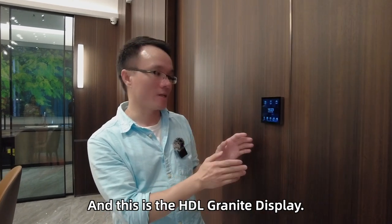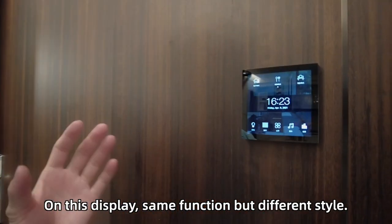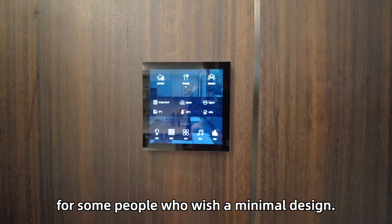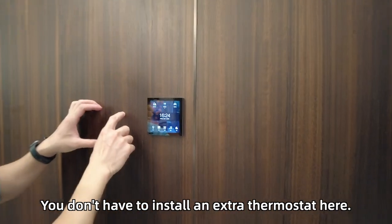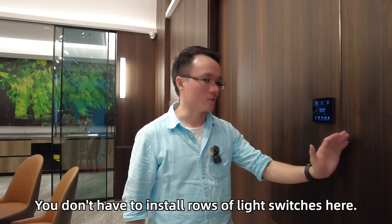And this is the HDL granite display. On this display, same function but different style. So one panel for all features and devices. The greatest benefit would be for people who wish a minimum design — you don't have to install an extra thermostat, and you don't have to install rows of light switches. Easy, quick, powerful, and beautiful too.